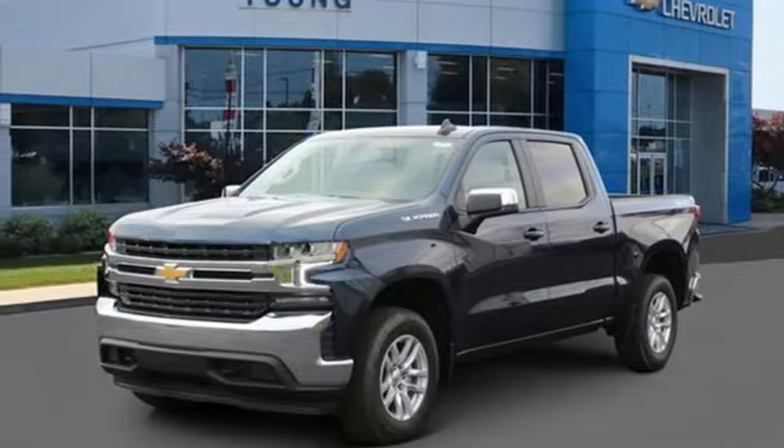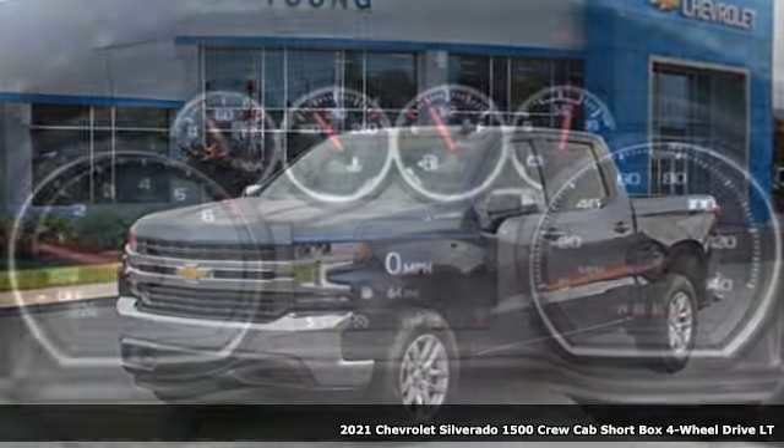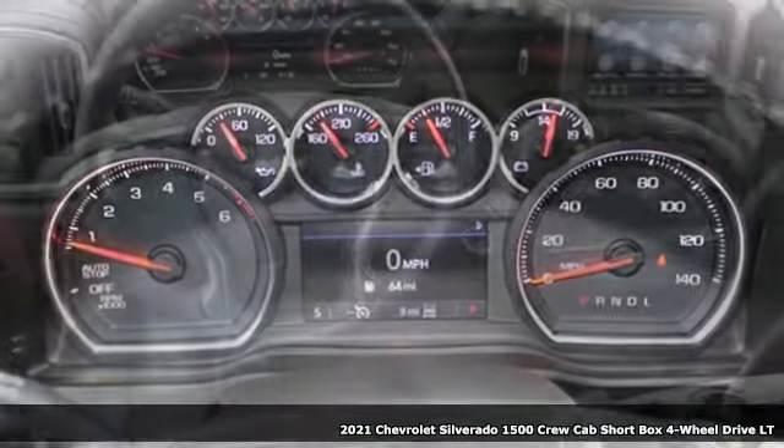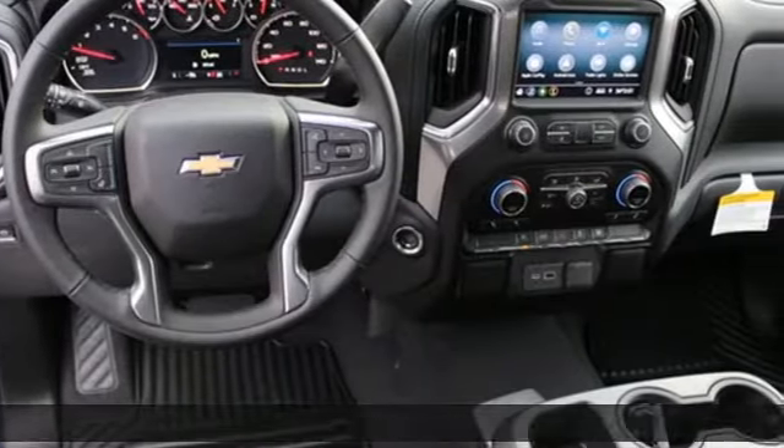Here's a new 2021 Chevrolet Silverado 1500. Equal parts suave and stout, this multitasking Silverado is a powerful personality.